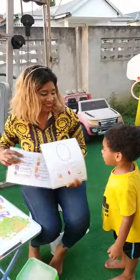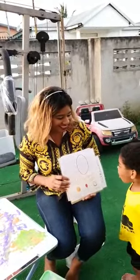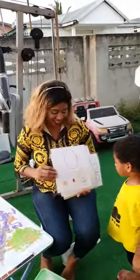I see the thumb going on my shoes. Okay, so here we have what shape? Oval. Oval. Good job.